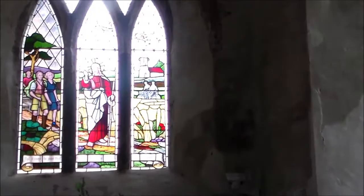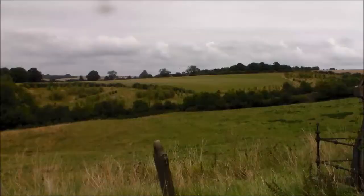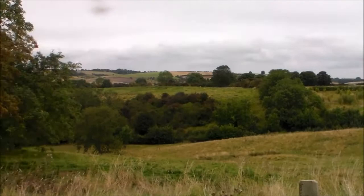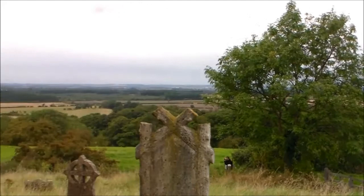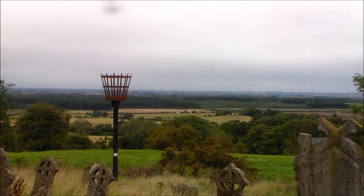Inside the famous Walkers Church at Walesby. There's a window with stained glass depicting walkers and cyclists. Outside, stood next to Walesby Church, there's a beacon that was erected in 1988 and lit on the 19th of July that year — something to do with the Spanish Armada 400 years before.